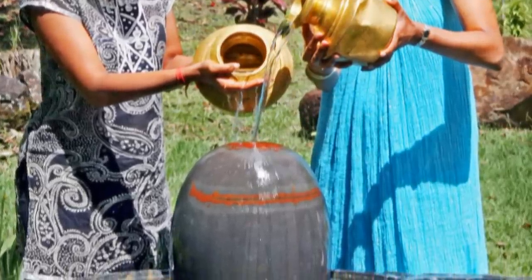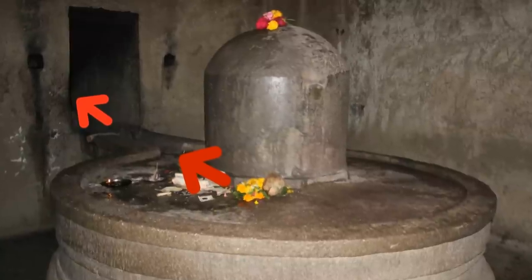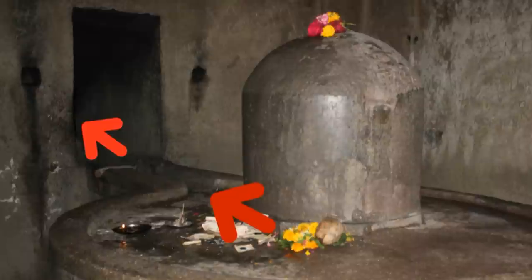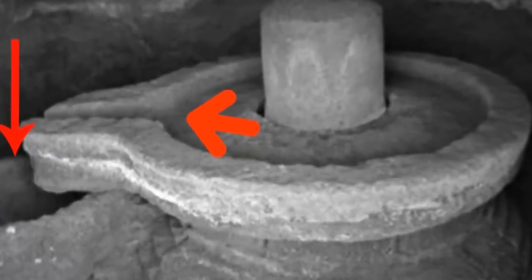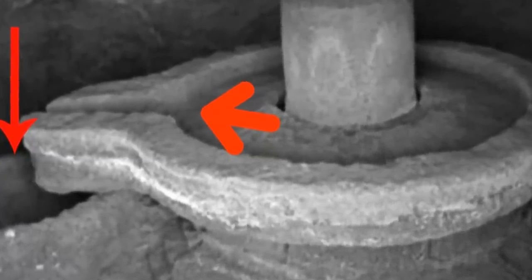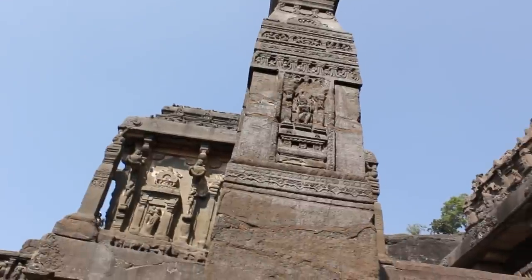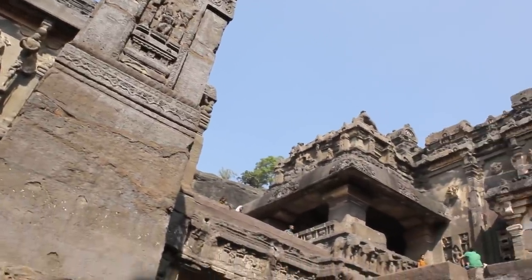All over Ellora caves, there are hundreds of idols which would require thousands of gallons of water poured on them every day. Was this a technique to get clean water underground that could be used for different purposes? When water is not being poured in, it would also work as a ventilation shaft. Was the entire Ellora cave complex built for humans or extraterrestrials to live underground?